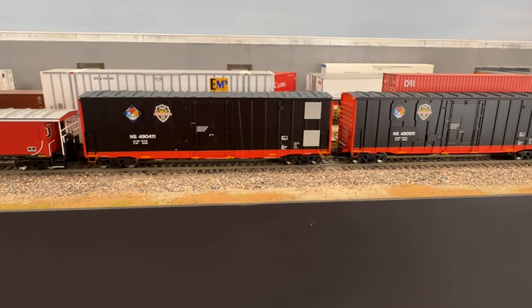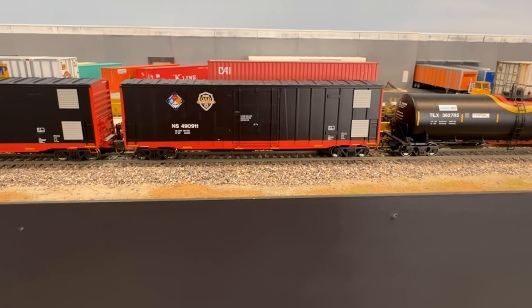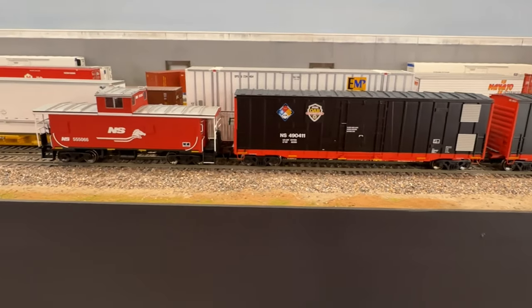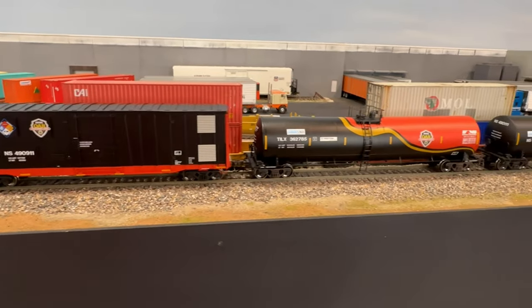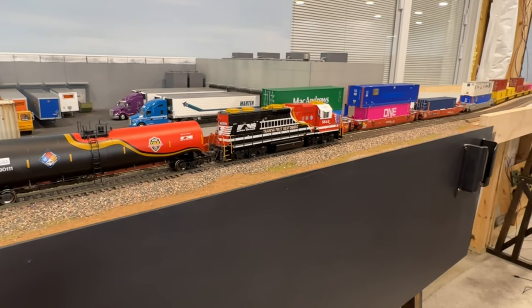Let's take a break from scenery and admire these new Atlas Norfolk Southern First Responder boxcars that were recently released. I was able to pick up both road numbers and they look great paired up with the tank cars that I already have on my training first responders consist.